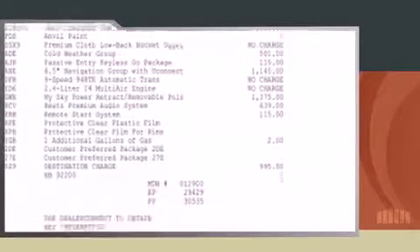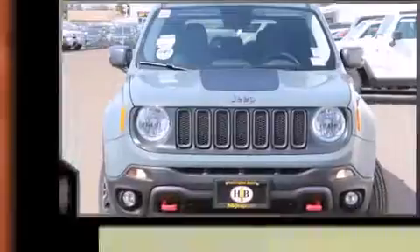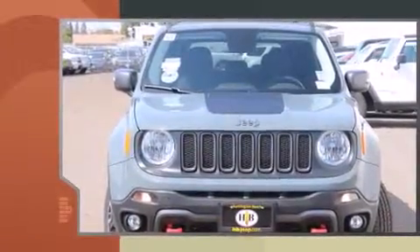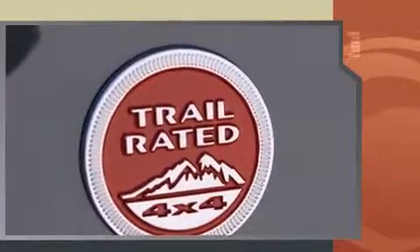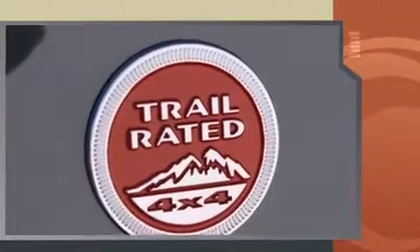Introducing the 2016 Jeep Renegade. Smooth gear shifts are achieved thanks to the 2.4 liter four-cylinder engine, and for added security, dynamic stability control supplements the drivetrain. Four-wheel drive allows you to go places you've only imagined.